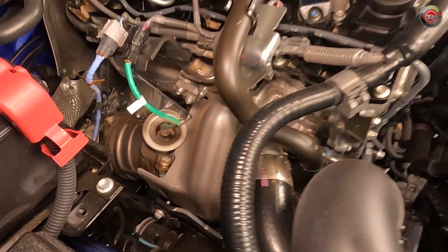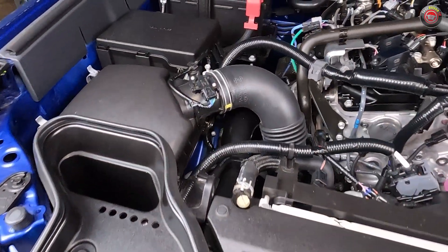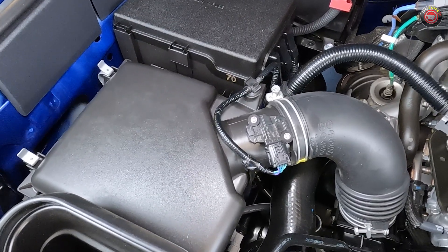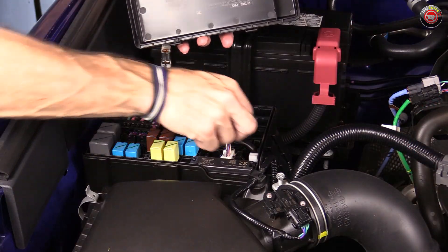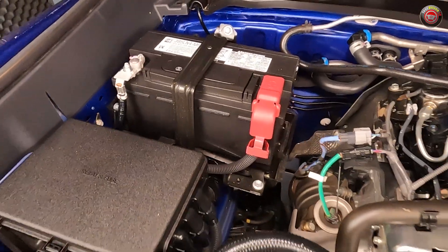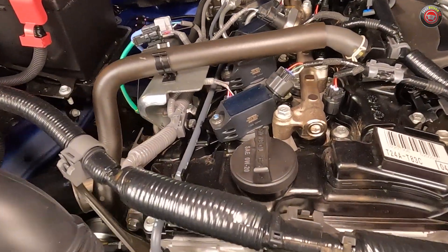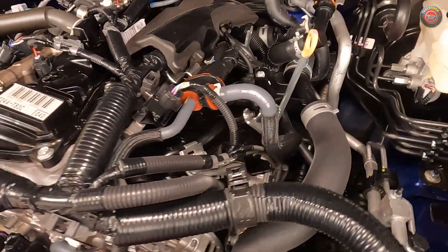Maintaining the 2.4-liter turbo engine is relatively straightforward. The air filter is located at the passenger side front of the engine bay and easily accessible. There are two separate fuse boxes, one on the passenger side and one on the driver's side — both are easily opened, and a fuse removal tool can be found inside the passenger side box. The 12-volt battery is located in plain sight at the passenger side rear of the engine bay near the firewall. The oil filler cap can be found atop the engine as expected.